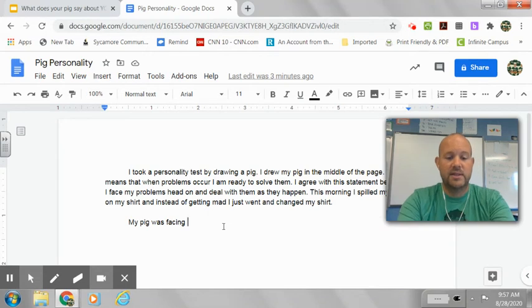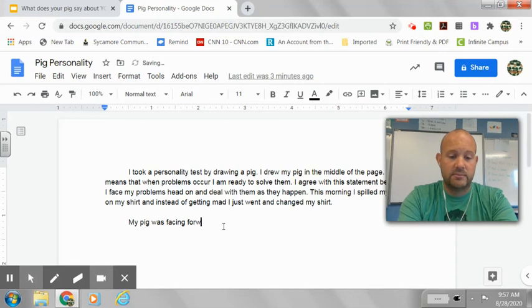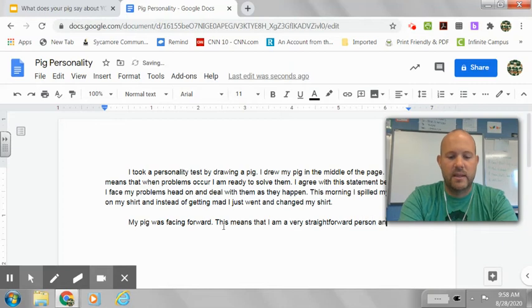So I'm going to speak personally for mine — my pig was facing forward. You're going to tell me if yours was left, right, or forward. My pig was facing forward. This means that I am a very straightforward person and I enjoy having debates.